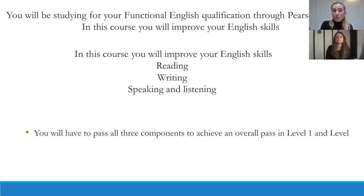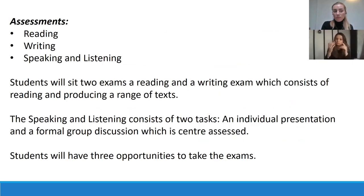In this course you will improve your reading, writing, speaking and listening skills. You will have to pass all three components to achieve an overall pass at level one. Assessments will cover reading, writing, speaking and listening. Students will sit two exams — a reading and a writing exam — which consist of reading and producing a range of texts. The speaking and listening component consists of two tasks: an individual presentation and a formal group discussion, which is centre assessed. Students will have three opportunities to take the exams.